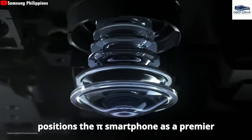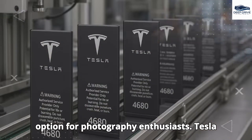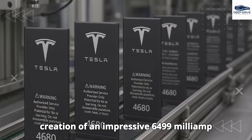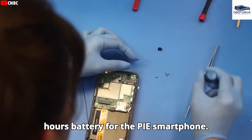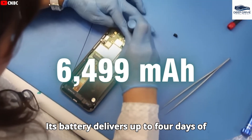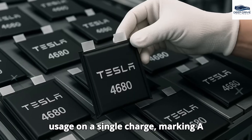This positions the Pi smartphone as a premier option for photography enthusiasts. Tesla's significant experience in electric vehicle technology has facilitated the creation of an impressive 6499 mAh battery for the Pi smartphone, delivering up to four days of usage on a single charge — a considerable advantage over competitors.